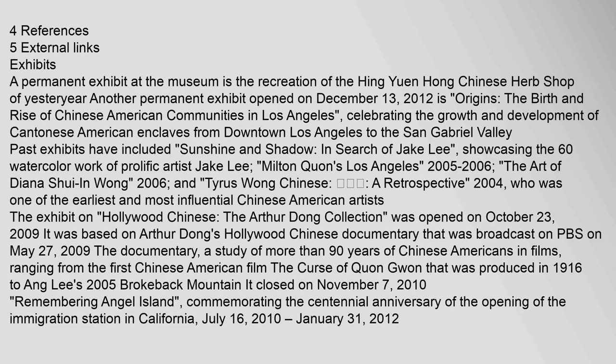Remembering Angel Island, commemorating the centennial anniversary of the opening of the Immigration Station in California, ran from July 16, 2010 to January 31, 2012.